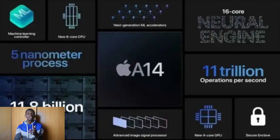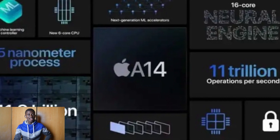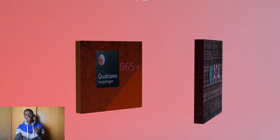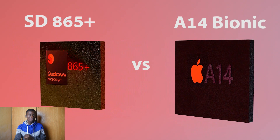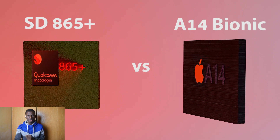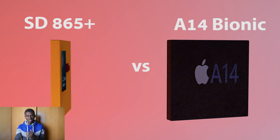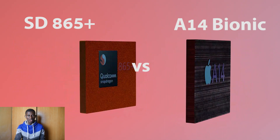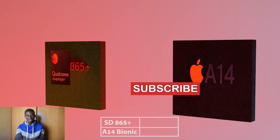Apple has just launched one of the most powerful chipsets in the tech industry right now. The 2020 iPad Air is the first Apple product to feature this chipset, and the iPhone 12 series is next in line to use it. That brings us to the most technical question in the mobile chipset world right now: the Apple A14 Bionic versus the Qualcomm Snapdragon 865 Plus — which is the best?